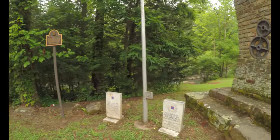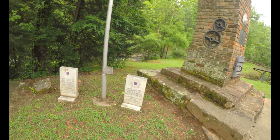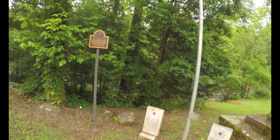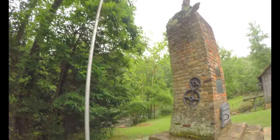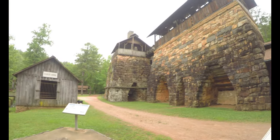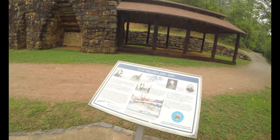There used to be a Confederate flag here. These flags are dedicated to the iron makers of the Confederacy. The flag's not there anymore, but yeah — they used to make iron here. Iron works from the Civil War.